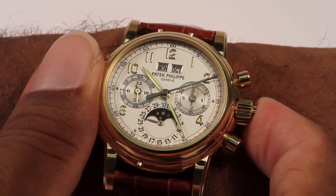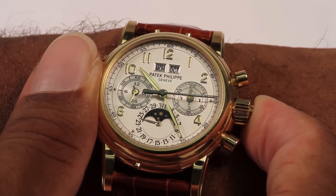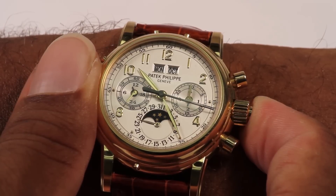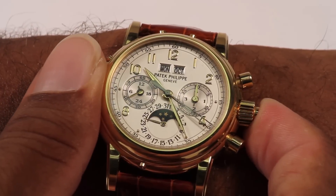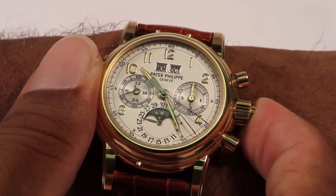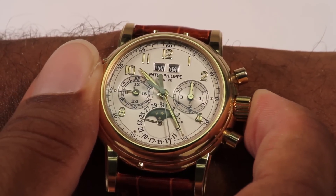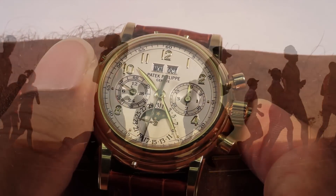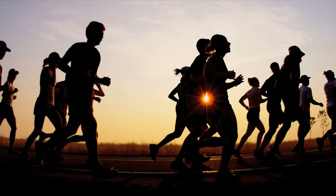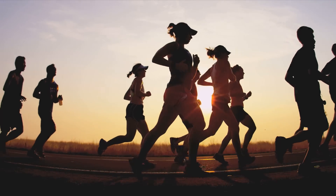The split-second chronograph also works in the same way when timing a single event. It has two second hands that travel around the dial in unison. Pressing the center button in the winding crown will stop the first hand while the second continues around the dial. Pressing the center button again will re-synchronize the two hands. This type of timing could be useful, for example, if you're timing someone running laps around a track — you could time their overall time while also timing an individual lap.